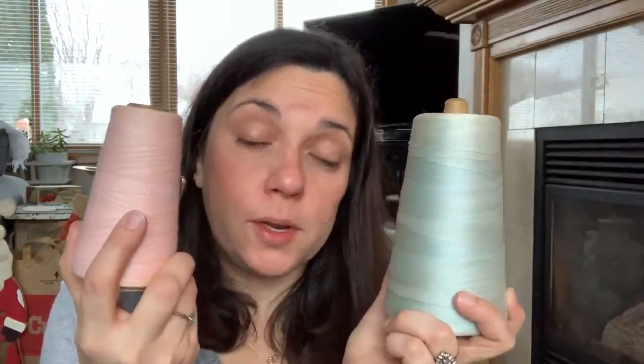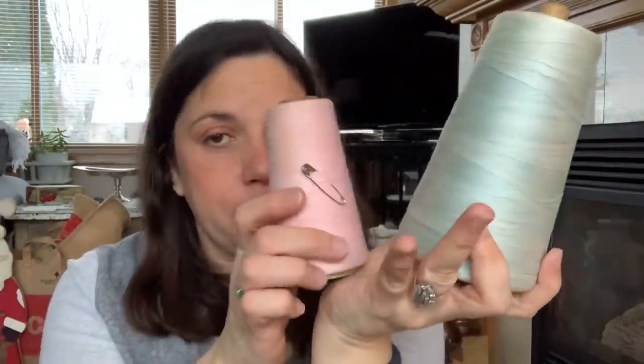I also got these two old spools of thread — one is gray and one is pink. I'm incorporating pink into my winter transition decor, so I'm going to put these two on a shelf with one other third decorative item, because I always decorate in threes. I think it's going to be super cute out in my living room on one of my shelves as a display.